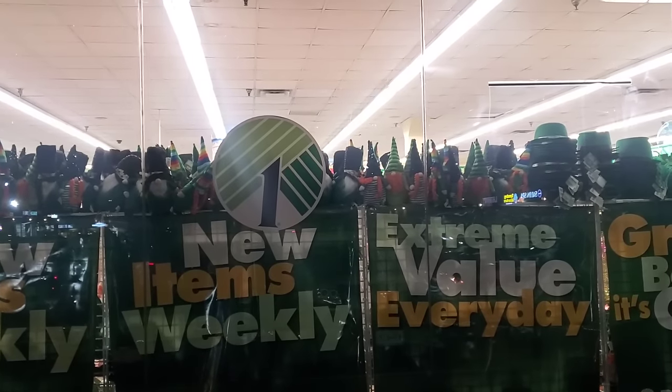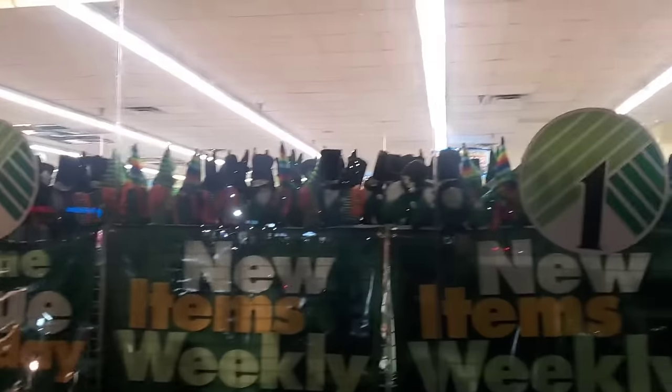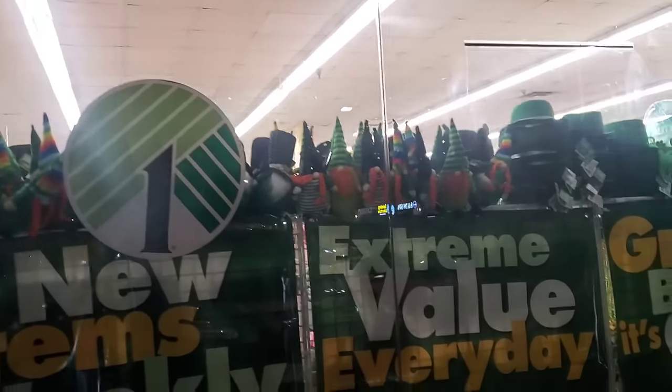Hey guys, welcome back to my channel Confessions of a Dollar Tree Addict! I'm Marina and we are on our way to the College Point Dollar Tree. Here we are in Queens. This Dollar Tree is great — you never know what you're gonna find. Look at what I'm being greeted by: it's an army of gnomes! Extra value every day — Dollar Tree, yes! Let's get in there and see what we find.